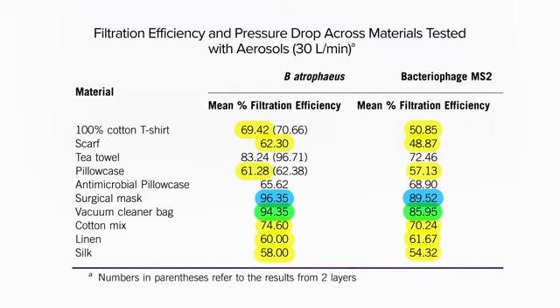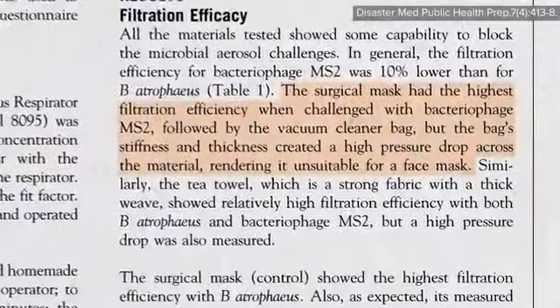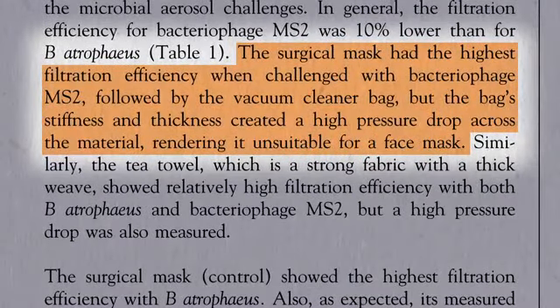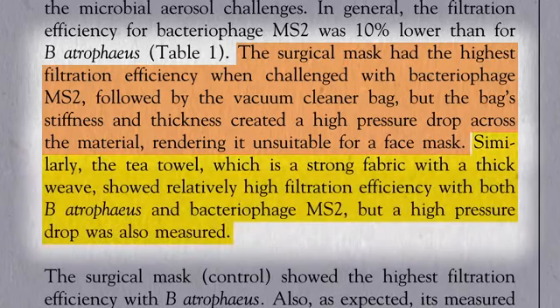Vacuum cleaner bags worked better, right up there alongside surgical masks, but were considerably harder to breathe through, rendering them unsuitable for a face mask. The same issue applies to tea towels.